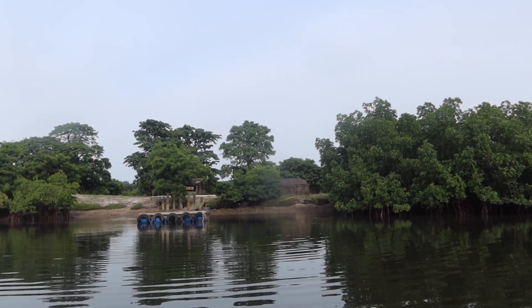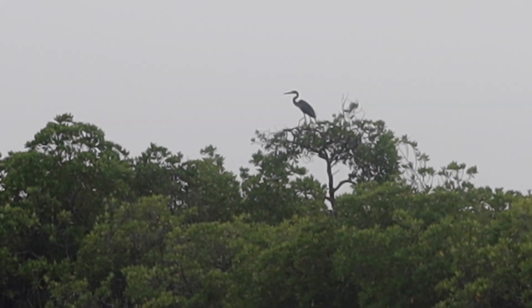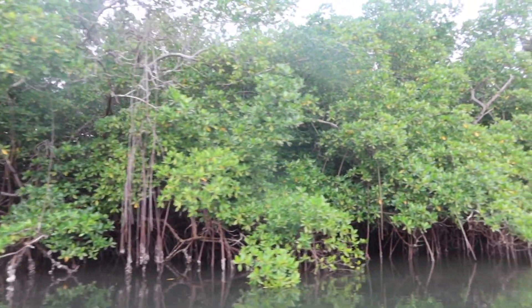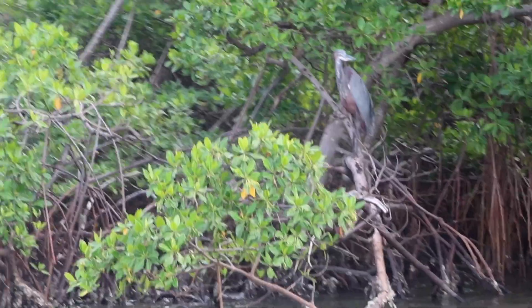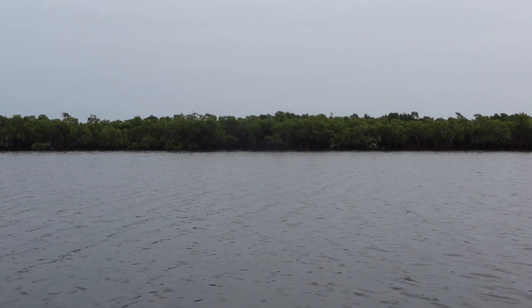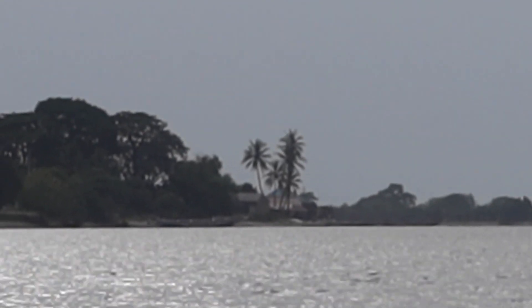Eventually we made it to the mangroves and headed out on the boat to sail around and see what we could see. We spotted a crocodile fairly early on and there was so much bird life. We had an excellent guide called Mamadou who had a great eye for spotting birds — always knowing exactly which bird it was even from a long way away. We sailed really close to the Gambia and were right by the border at one point.